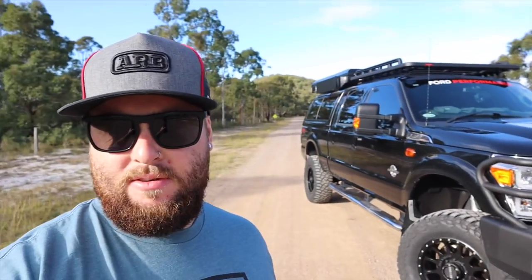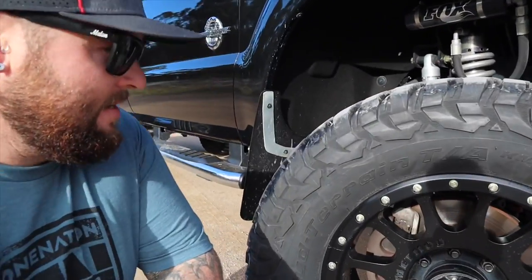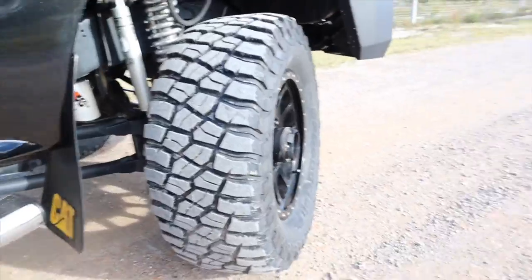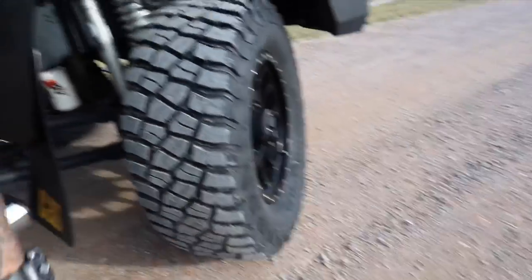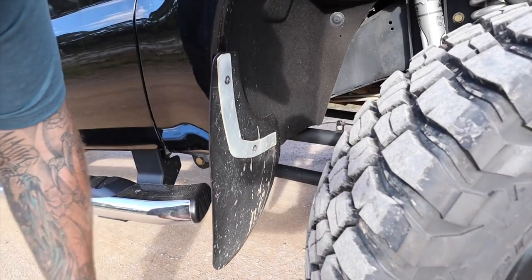I've given the truck a bit of a bath — it hadn't been cleaned for about three weeks. Let's check these tires out. They're definitely a lot thicker sidewall; that extra beef there gives me a bit more reassurance against rocks up against the side of the rim. There's no marks or anything where the tire's been scraping so far, so we're clearing.